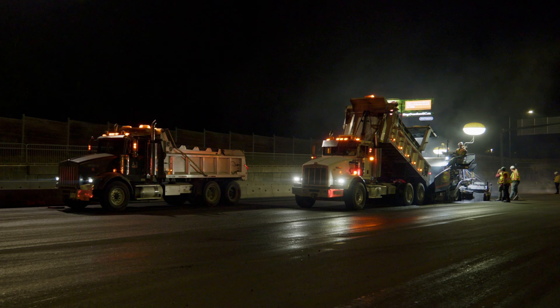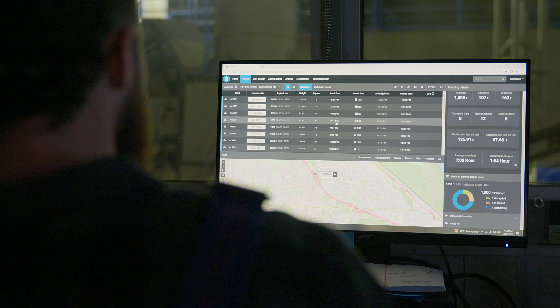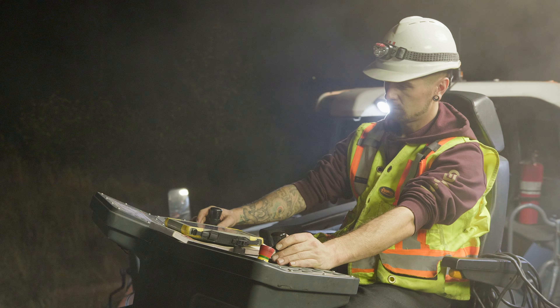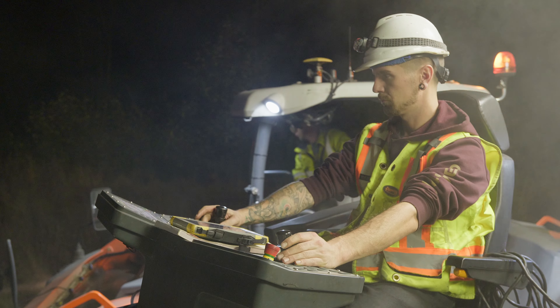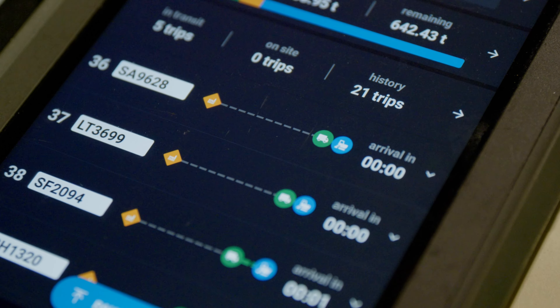Asphalt's all about being consistent, having trucks spaced out evenly, so they keep the machines running out there and keep our plant running here. It helps us gauge how fast that paver needs to go. You can tell how long each truck is going to be from the paver, which is huge, because if we can see that there's three trucks on site, we're going to go slow.